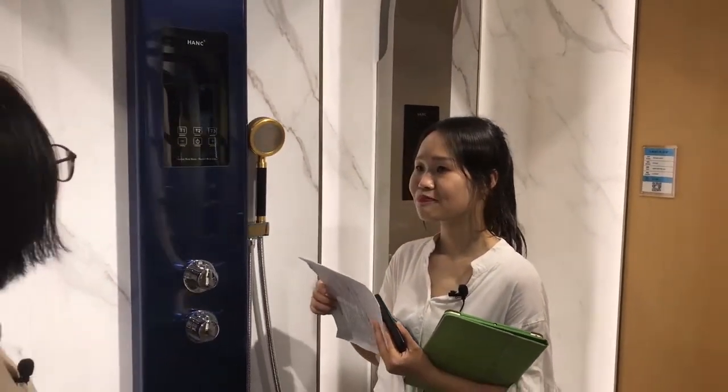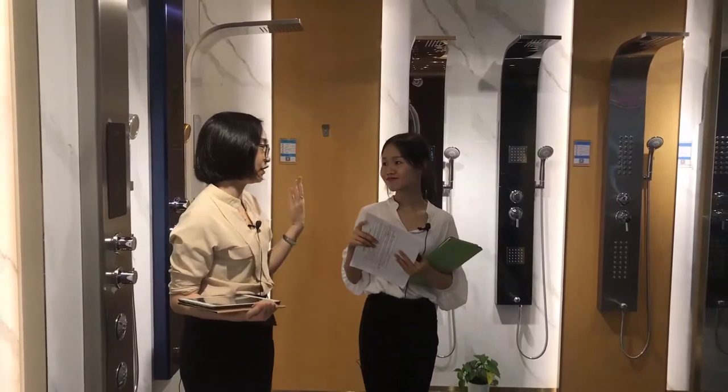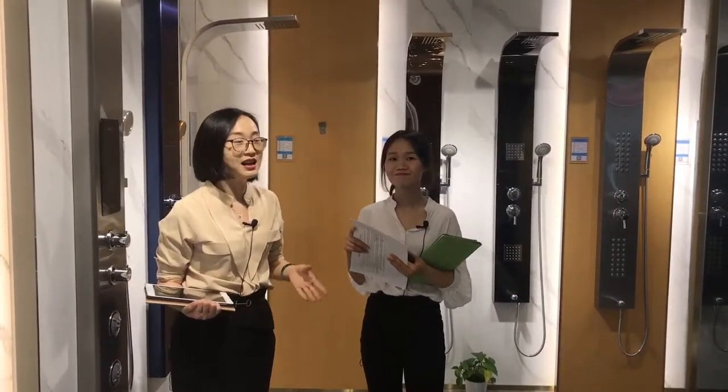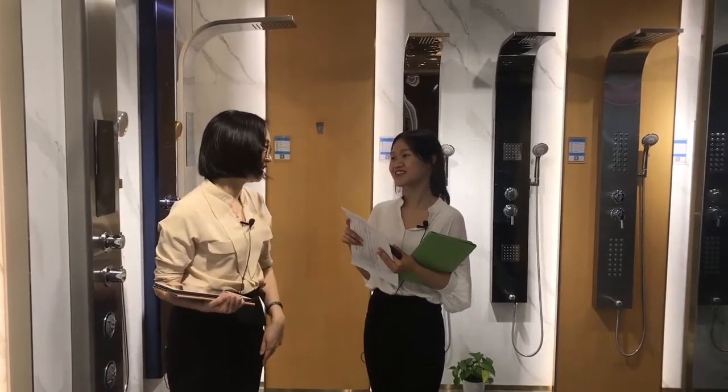May I know the price of this model? This model is 1,980 RMB based on 10 pieces. Thank you. I should say this was a really professional and detailed introduction about their products. Thank you, Cindy. You're welcome.